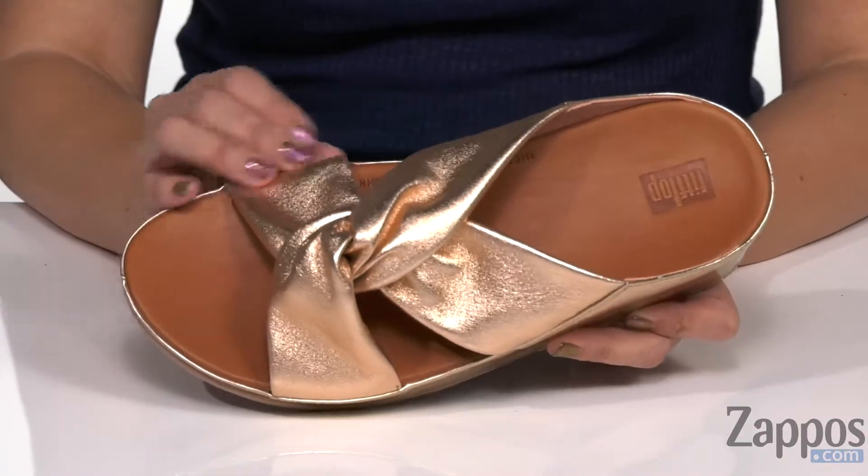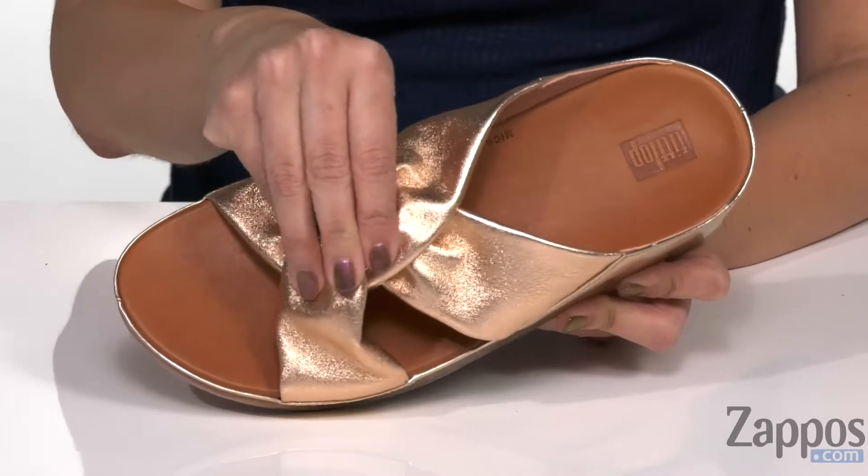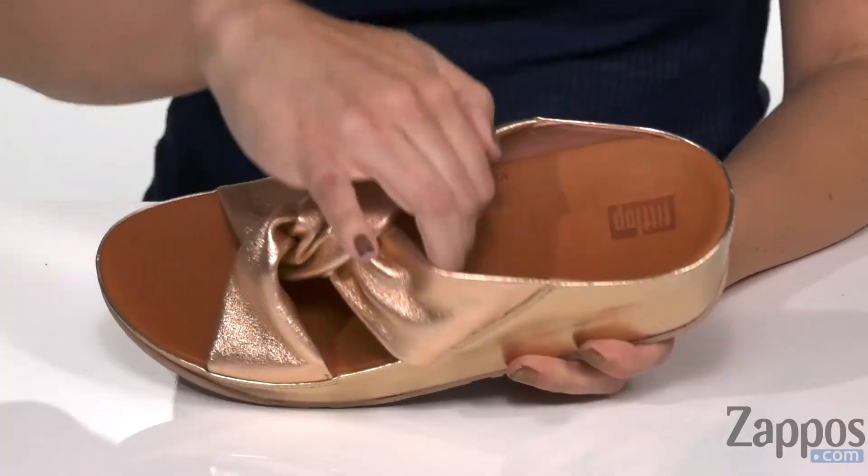These gorgeous sandals have a beautiful leather upper with a great metallic shine. I love the knotted detail, and it's got an open toe. It's easy to slip on too.